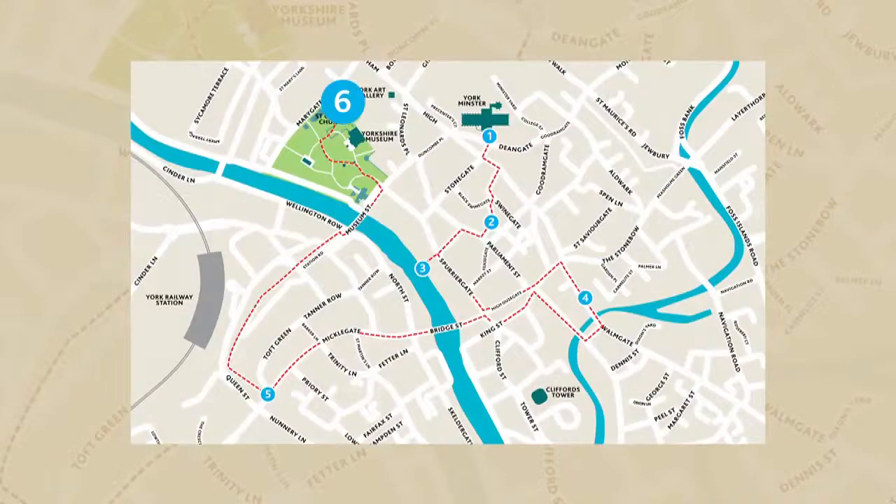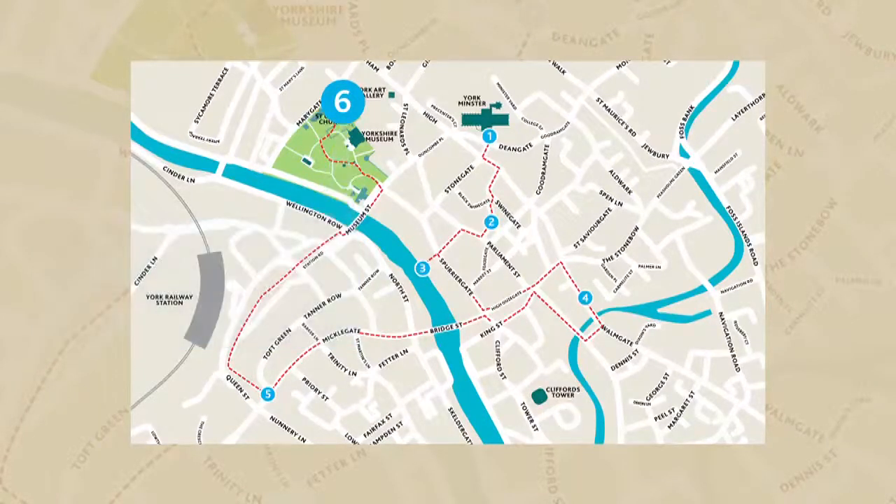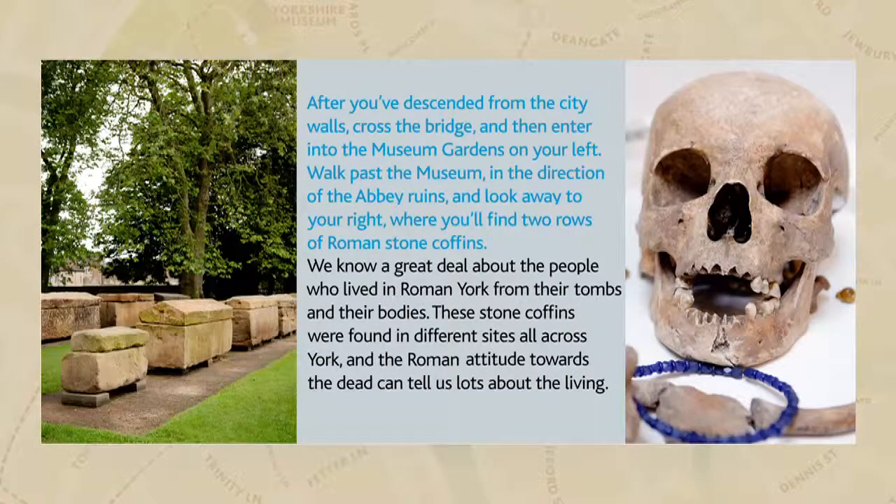Stop 6: Death and Burial. Museum Gardens by the Sarcophagi in St Mary's Ruins. Descend from the city walls, cross the bridge and enter the museum gardens on your left. Walk past the museum in the direction of the abbey ruins and look away to your right, where you'll find two rows of Roman stone coffins.